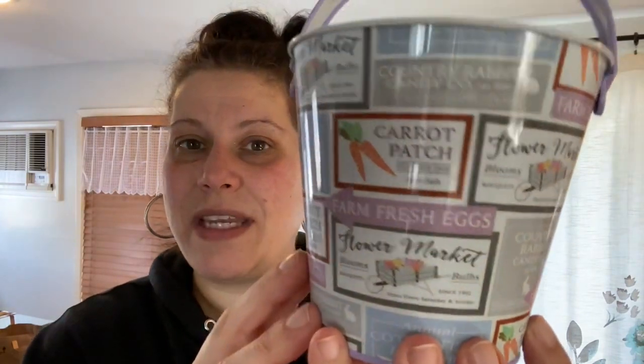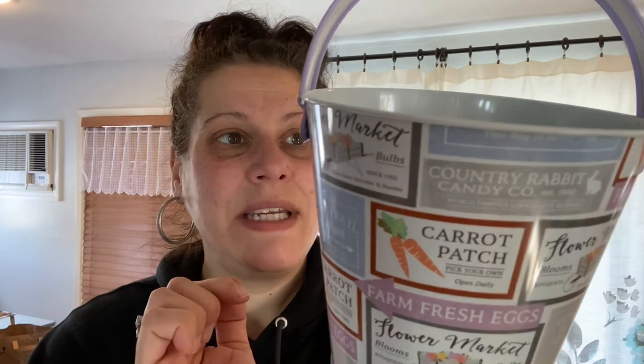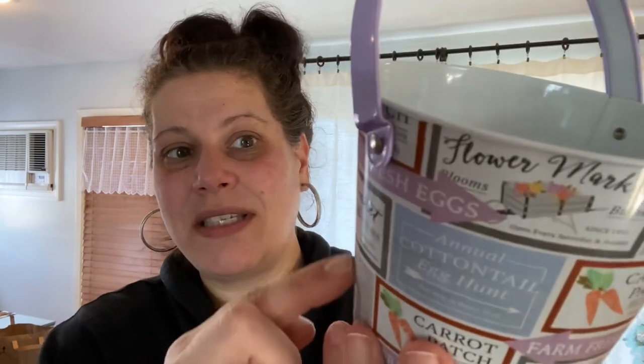This was on my wish list and I felt like it was going to fly, so I didn't want to risk it. I just picked up one of these — I absolutely love this little tin from Country Rabbit Candy Company. Farm Fresh, Flower Market, Carrot Patch, Fresh Eggs. Oh my goodness, this is gorgeous. They really upped their game on this.